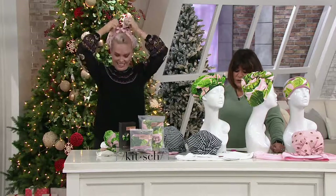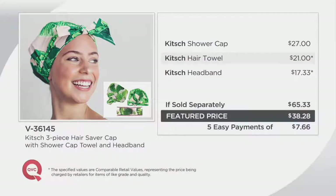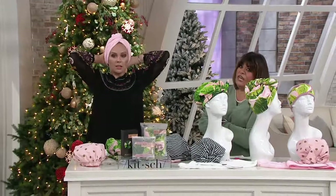Brand-new low-feature price — five easy payments of $7.66. These are the final quantities of the year. Here's the value: the cap alone is $27, the hair towel is $21, and the headband is over $12. So look at that — it should come out to over $65. The value here is big with the low-feature price at $38, and we have it on five easy payments of $7.66. By the way, if you want to pick pink dot, there are 500 left.